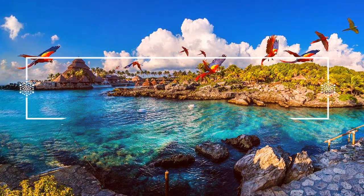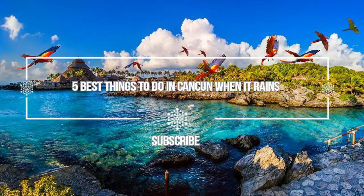Hello guys, welcome to Love is Vacation YouTube's channel. Now I want to give you information about 5 best things to do in Cancun when it rains.